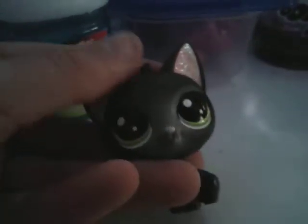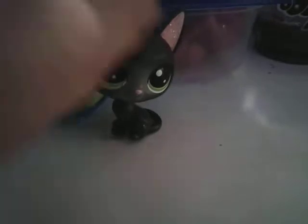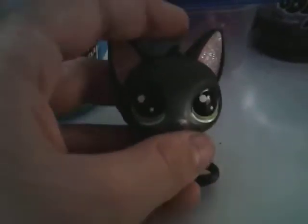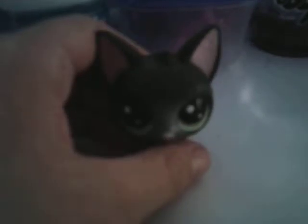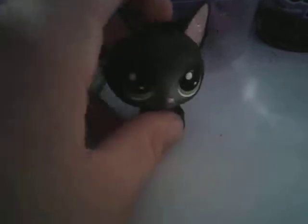Very pretty. What do you think — it's cute? Comment down below what I should name this one. I'm thinking maybe like Sparkle, or like Beth, or something like that. I don't know. Comment down below what you guys think I should name this one.